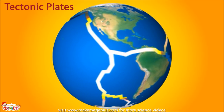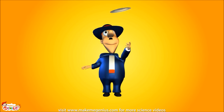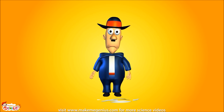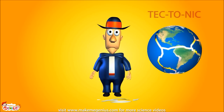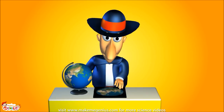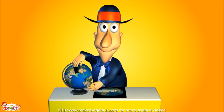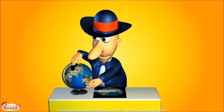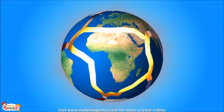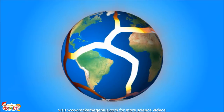Earth's crust is not a single continuous solid land. In fact, it is broken into many pieces, like a jigsaw puzzle. These parts of the Earth's crust are called tectonic plates. I didn't mean dinner plates! Tectonic plates are huge pieces of Earth on which the continents and oceans are made. The jigsaw pieces that make up the Earth's crust are called tectonic plates. These plates keep floating — but not on water. They float on the hot molten inner layers of the Earth.